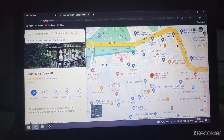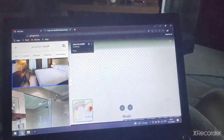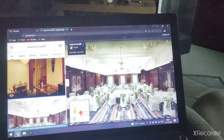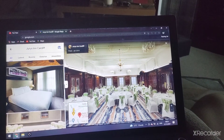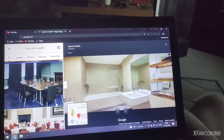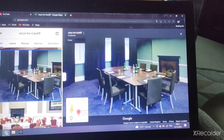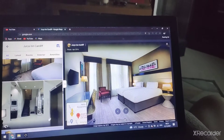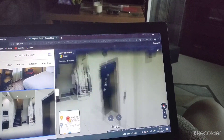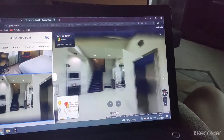There's the Jurys Inn in Cardiff. There's the bedroom, the bathroom, your banquet hall for weddings, the meeting room, and another bedroom. There's also a little 360 view and the lifts, which are generics.